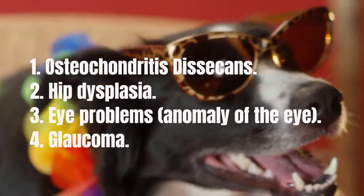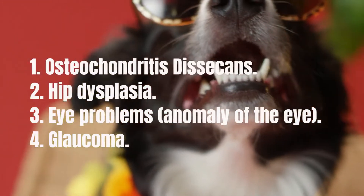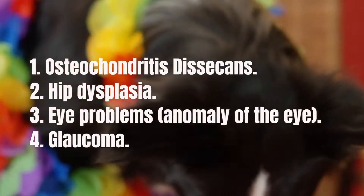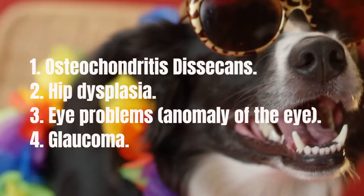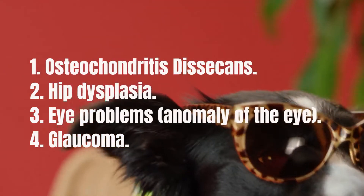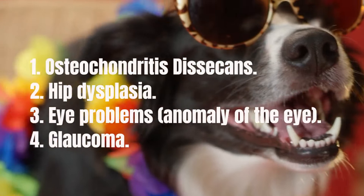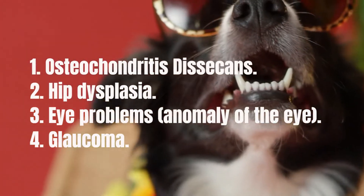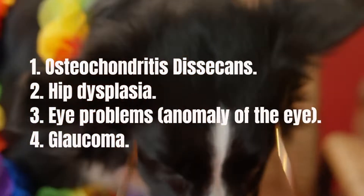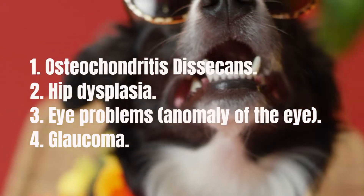Eye problems — collie eye anomaly is an inherited condition that affects both eyes and is often found in Border Collies and other herding dogs. This is a condition in which the blood vessels that absorb scattered light and support the retina do not develop properly. The condition ranges from being a very mild disorder to causing total blindness. As it is a genetic condition, the only way to prevent it is to test breeding dogs to identify the risk of transmitting the disorder to their puppies. This condition is normally noticed at a fairly young age, usually within the first year, and cannot be reversed.